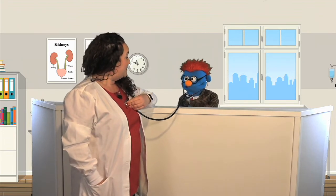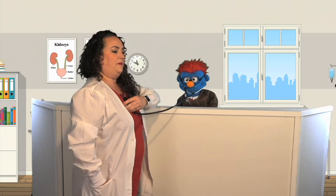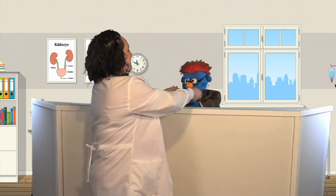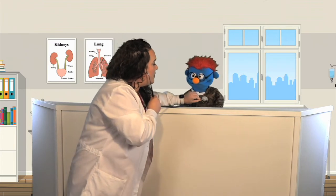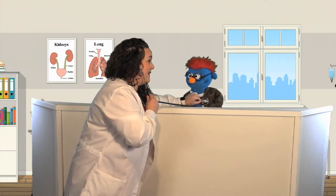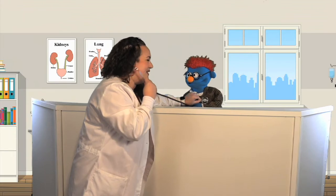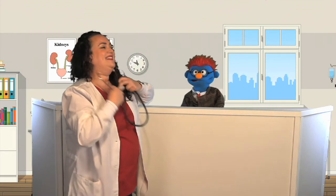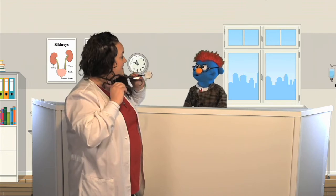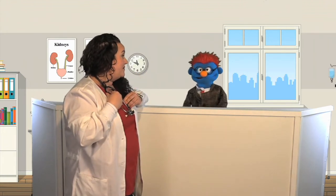Now can I try it on you? Sure. It sure doesn't hurt. Not at all. So I'm going to put these in my ears and put this part right up to your heart. You sound just great. Did that hurt? Not at all. So next time you go to the doctor's and they do this, there's nothing to be afraid of.